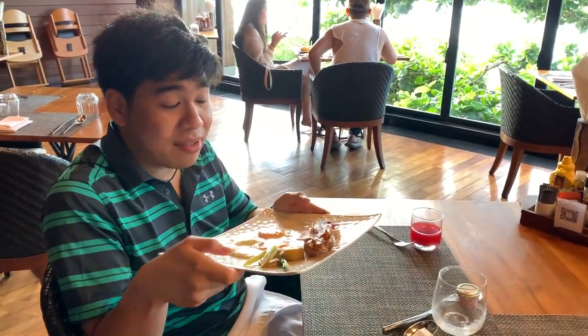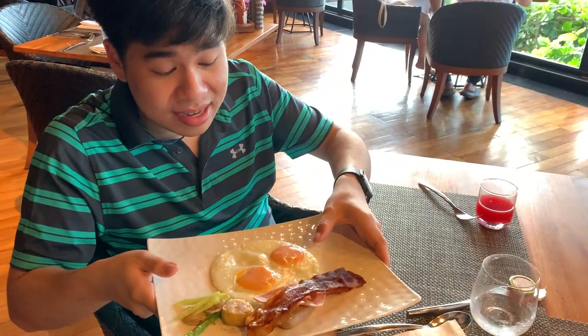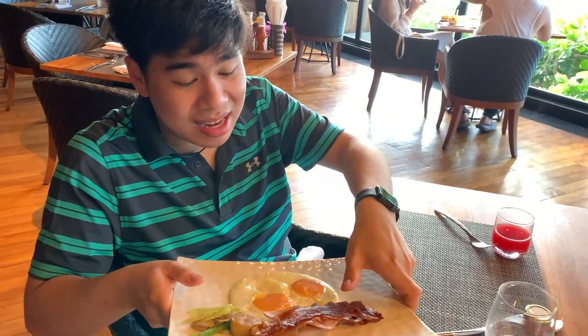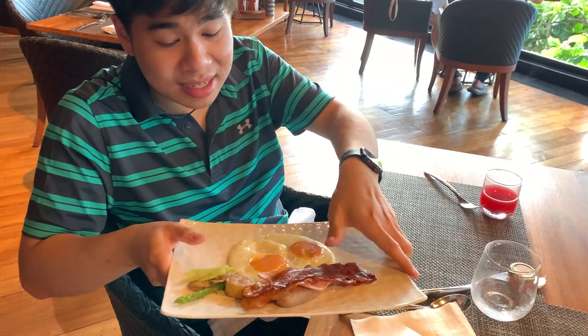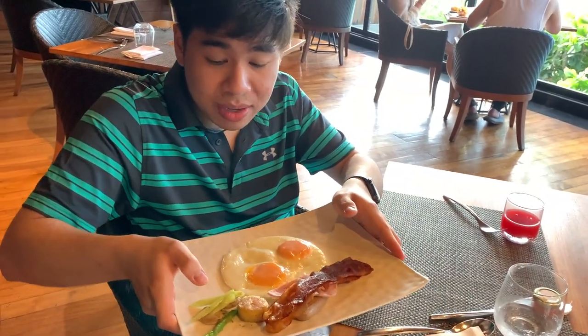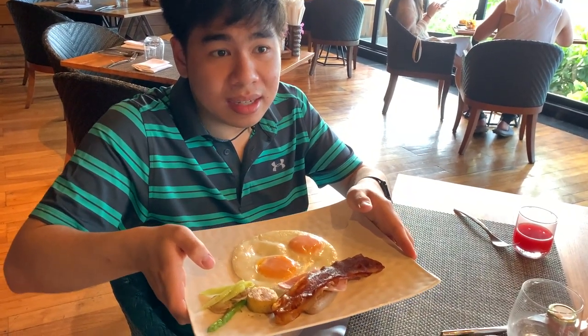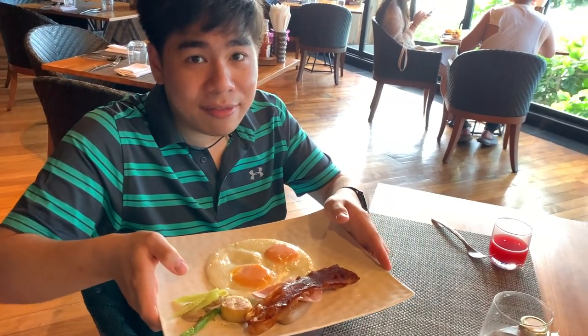Today for breakfast I ordered two eggs sunny side up, bacon, ham, sausages, hash browns, toast, and veggies. I hope I'll enjoy it. I would like to say to the staff — thanks for breakfast!